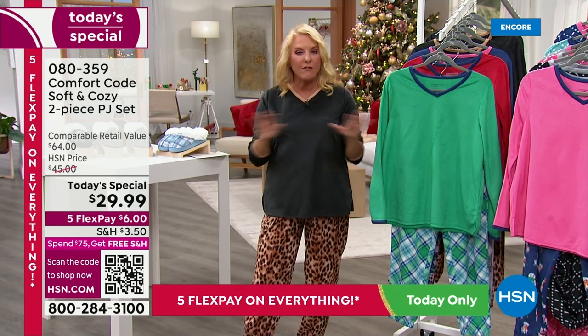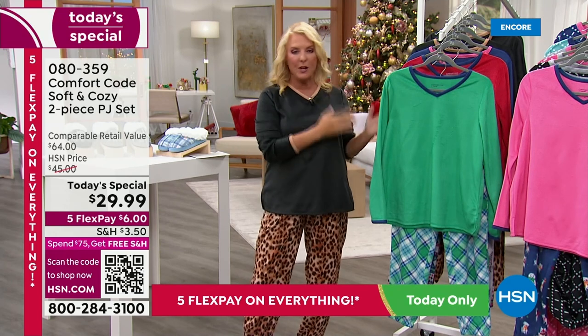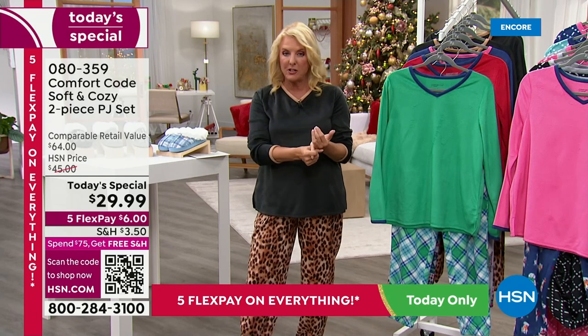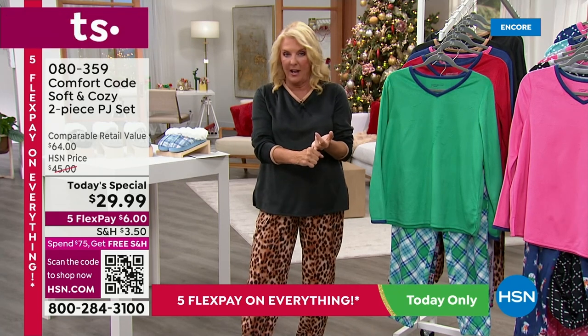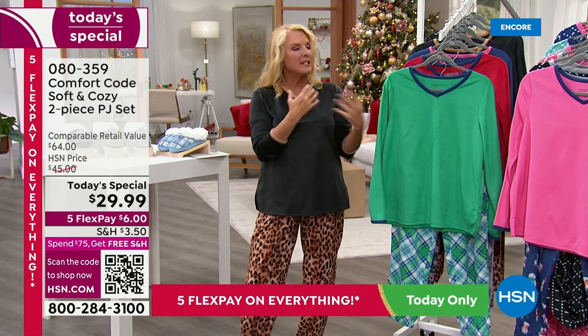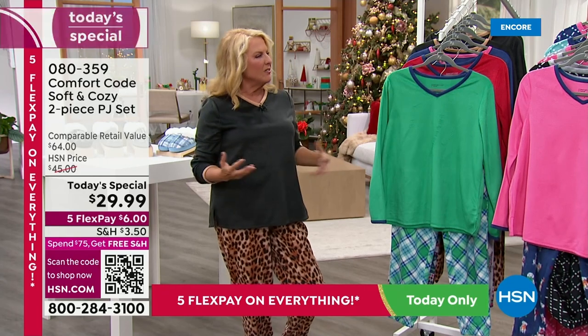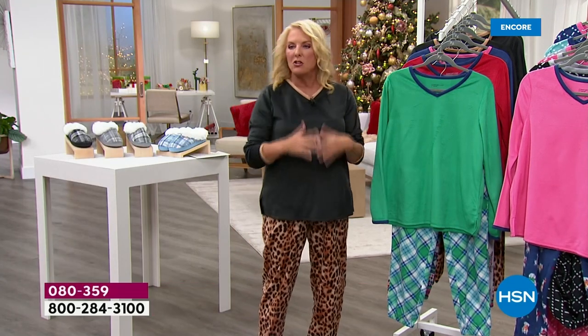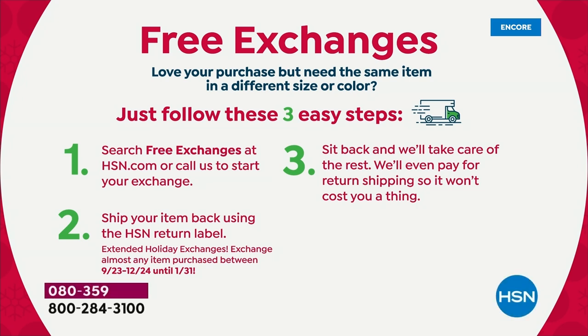Everything on the checklist makes now the easiest time to shop with our Today's Special — the longest period to test and try them, free exchanges all day long every day. It takes the worry out. Should I get somebody jammies? Don't worry about it, we're going to take care of it. Worry free holiday shopping — that's exactly what I look for. I want to enjoy the holidays, the traditions and the rituals and the magic in our children's eyes.